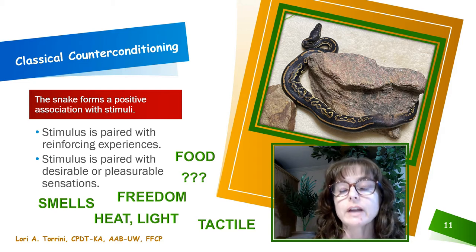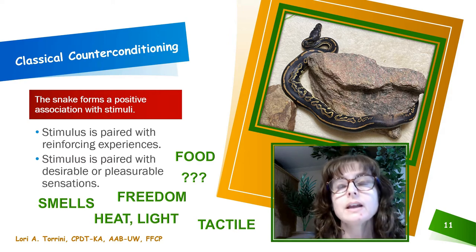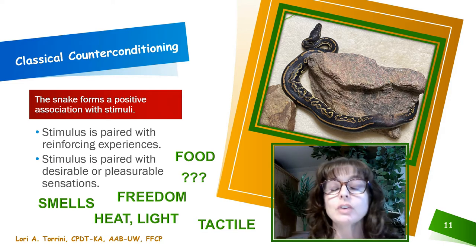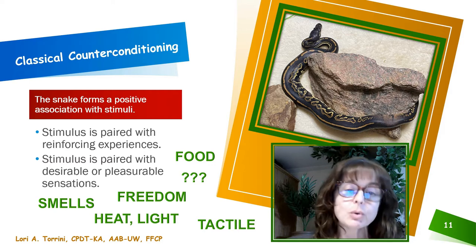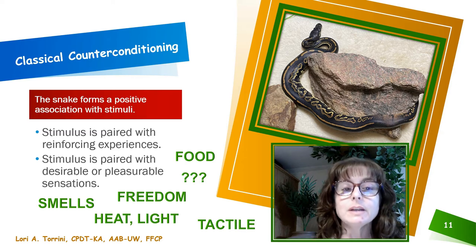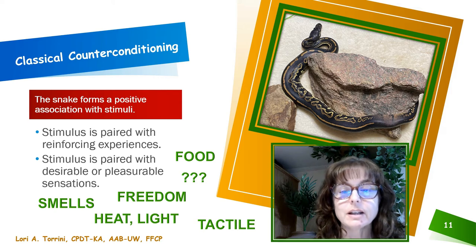That is what classical counter conditioning is. Where maybe they used to be afraid of you walking up to their enclosure and opening the door, now they look forward to it because when you open the door they get food, or they get to come out and exercise and explore. The snake forms positive associations with stimuli — they're not having to do anything for that, it's just happening when they're in the presence of those things that used to scare them.